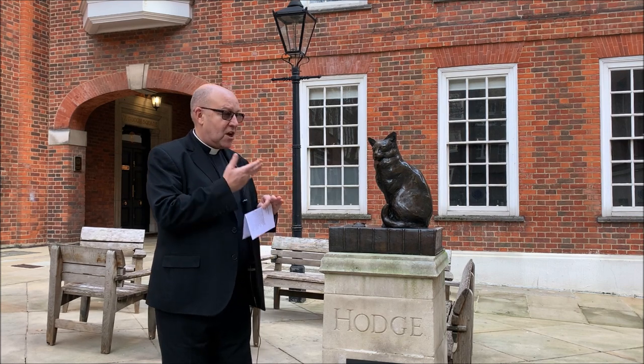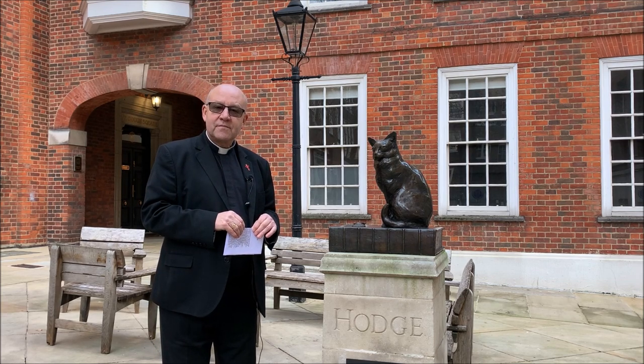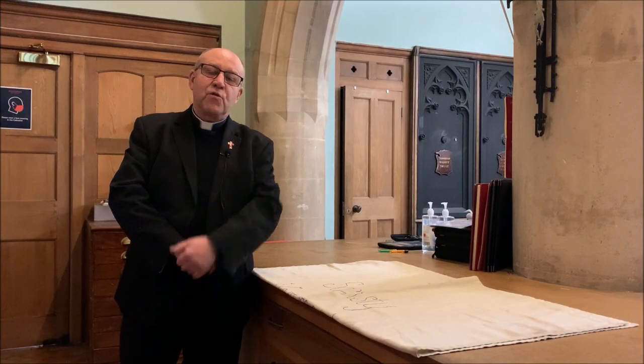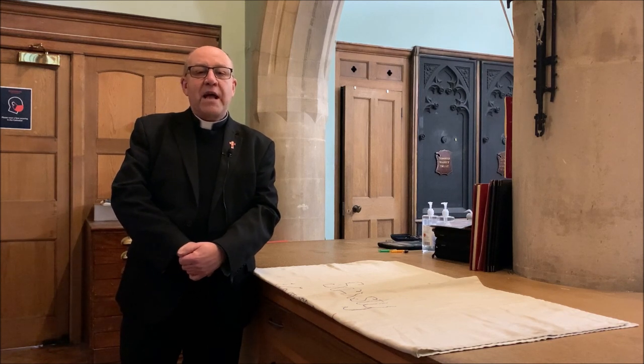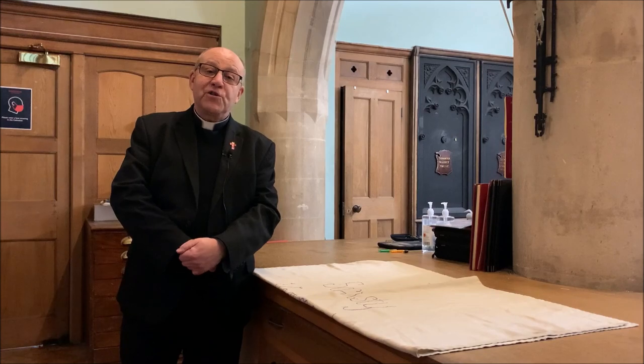So if you're around this part of London, why not come and pay a visit to this Hodge when you pay a visit to Hodge in Southwark Cathedral? The story of Dr Johnson and Hodge can be brought over into the Cathedral Parish, and many of you will know the Anchor Pub — and that's where we're going to next.